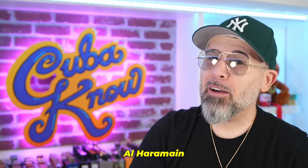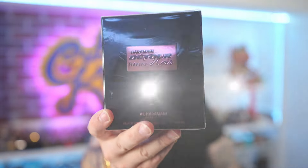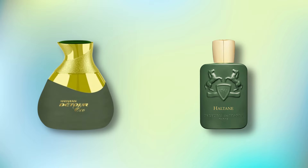Fresh out of the mailbox, we got another Haramane Detour Flanker, and this one is Detour Noir Intense. Another blind buy that I did along with the Haramane Echo Joint. I don't know what this is supposed to be an interpretation of — I'm sure there's videos out there — but it ain't a video until I get my paws on it, and hopefully this is as good as that Echo Joint, because that was a good interpretation of PDM's Haltane. Let's see what Haramane Detour Noir Intense is inspired by.